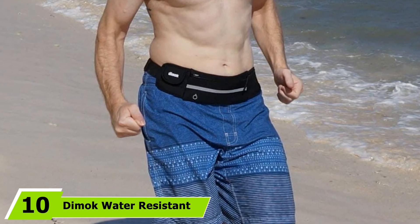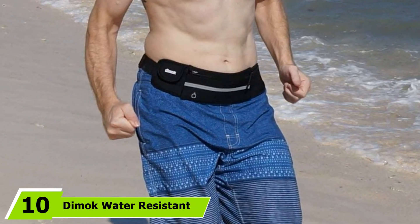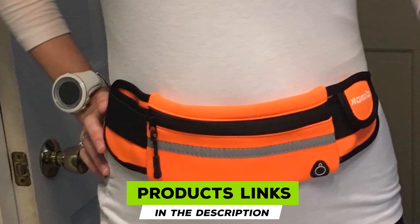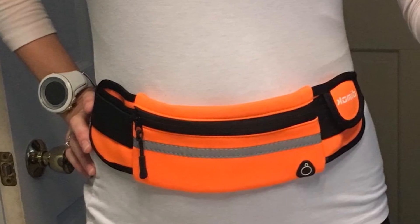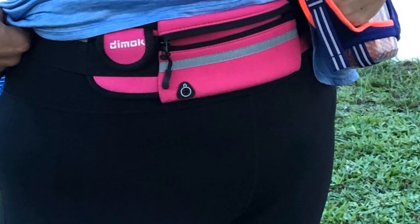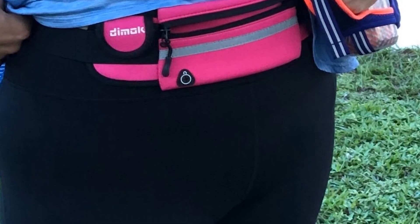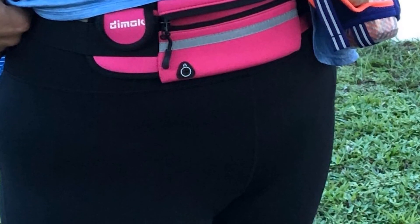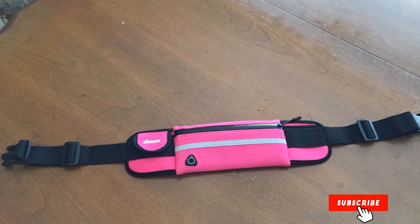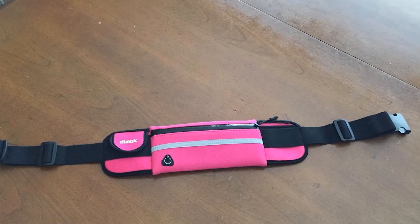Finally, the number ten position is dominated by the Dimock Water-Resistant Running Belt. For a stylish and affordable running belt that fits a wide range of sizes, this Dimock Running Belt is a solid choice. The adjustable elastic straps fit waist sizes from 28 to 49 inches, and the stretchy material adds to the overall comfort. With one large zippered pocket and two smaller pouches, the belt keeps your essentials secure but easy to access, and the water-resistant neoprene material protects them from the elements. Plus, it has features often found in higher-priced belts, such as an earphone hole and reflective stripes.